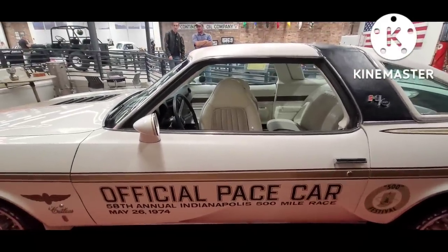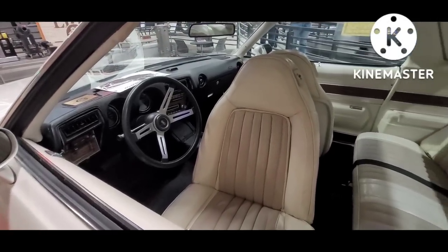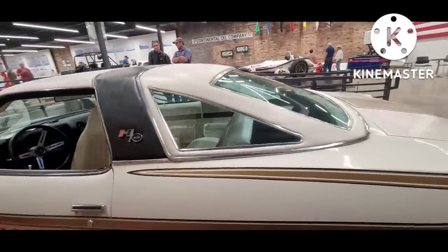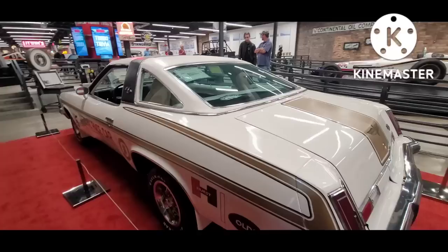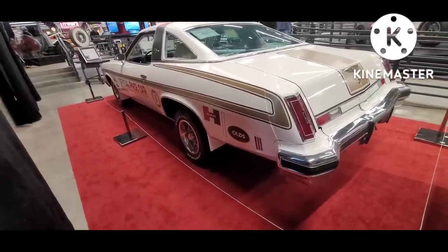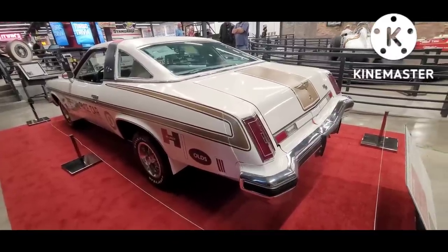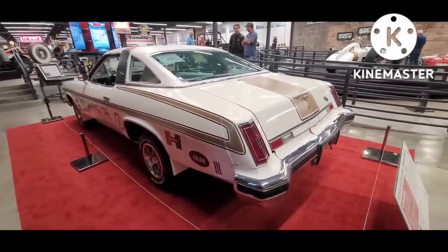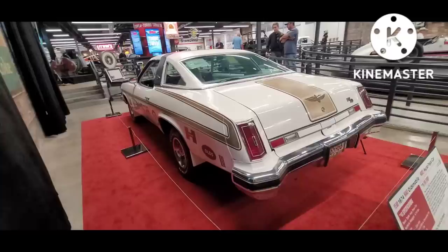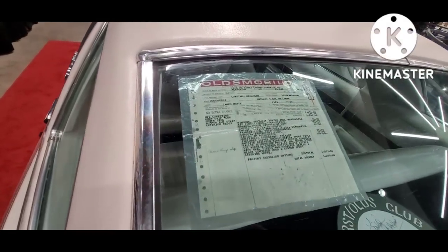This is a 1974 Oldsmobile Cutlass, and for any manufacturer to have their car chosen for the pace car is a pretty special honor. You can see it has all the sport touches — these swivel bucket seats were a specific option to these Colonnade roof cars, which were 1973 through '77 GM A-body intermediates. This is a pace car replica, so it has all the stripes and special paint, a two-colored vinyl top. It was quite an honor for a manufacturer to pace the race, so obviously a lot of free marketing out on the track.